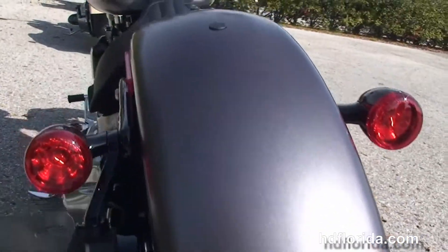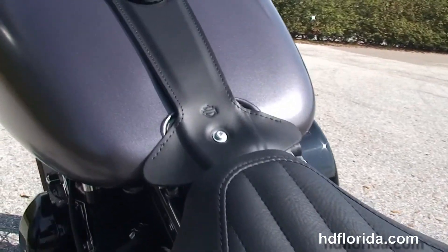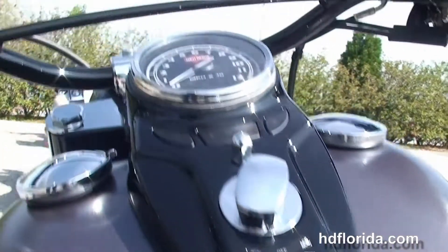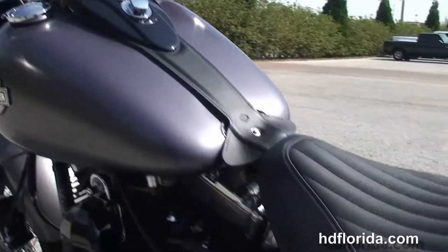Chopped rear fender, integrated stop tail turn lights and a breakaway license plate frame. We got the tuck and roll style solo seat, black cat's eye instrument cluster and the Hollywood style pull back bars with a cross beam on them.